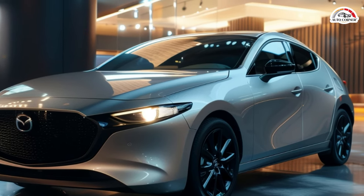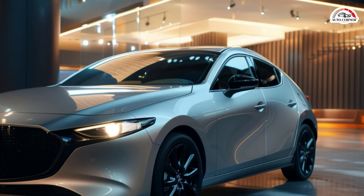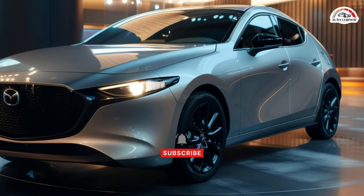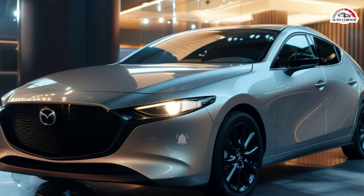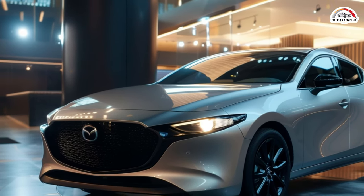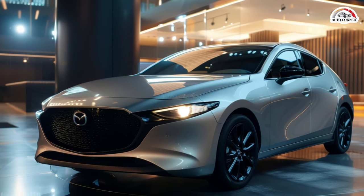But it's not just about raw power. The Mazda 3 hatchback impresses with its agile handling and sure-footedness on the road. Whether you're carving through corners or cruising down the highway, this hatchback exudes confidence, thanks to its all-wheel drive system and well-weighted steering.